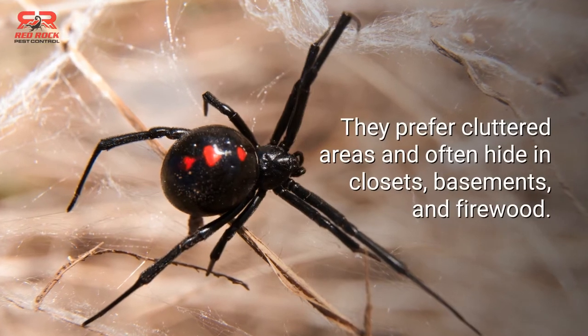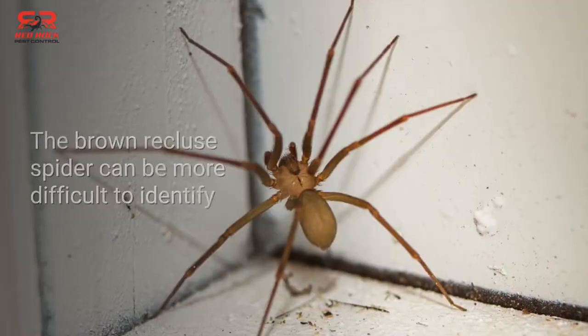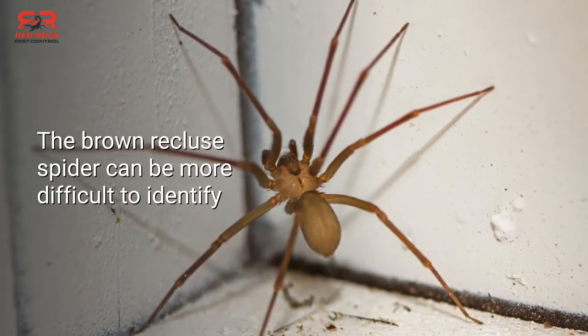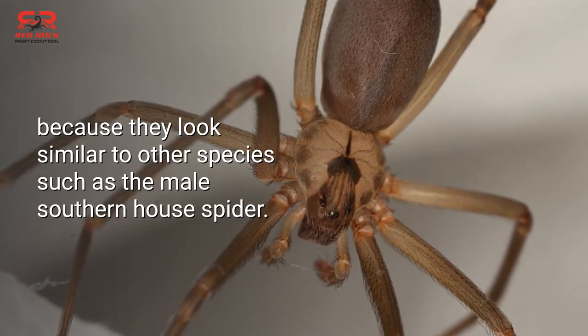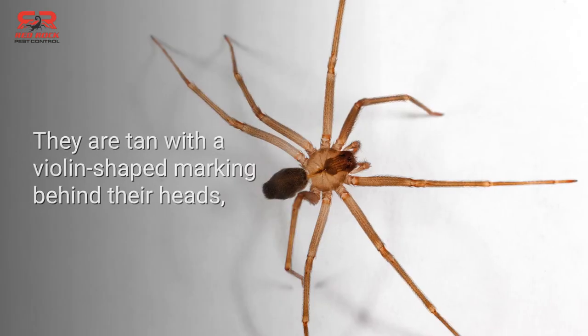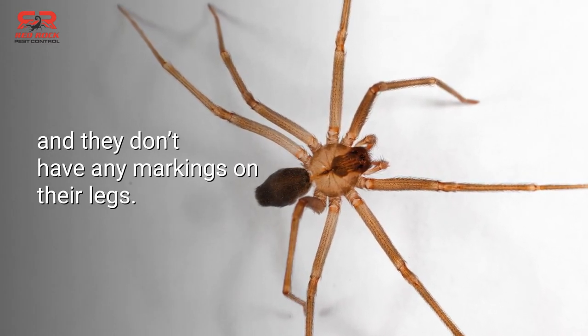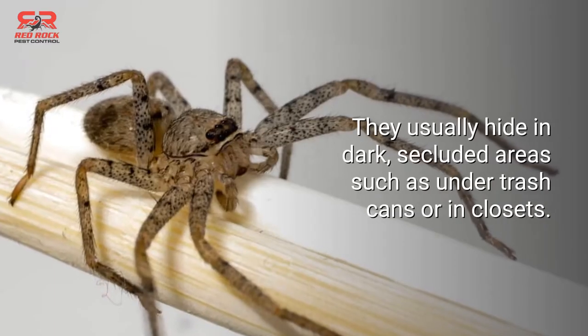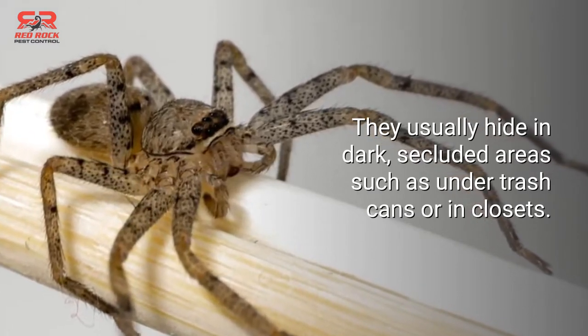Black widows prefer cluttered areas and often hide in closets, basements, and firewood. The brown recluse spider can be more difficult to identify because they look similar to other species, such as the male Southern house spider. They are tan with a violin-shaped marking behind their heads, and they don't have any markings on their legs. They usually hide in dark, secluded areas such as under trash cans or in closets.